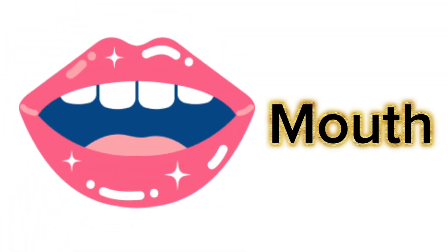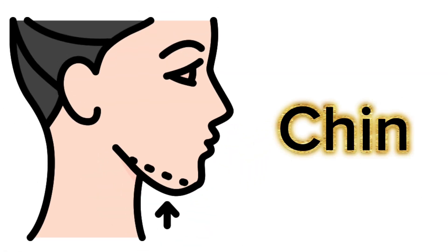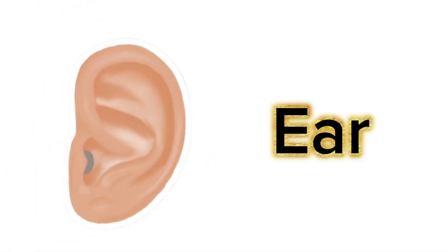This is mouth. This is chin. This is ear. These are hairs.